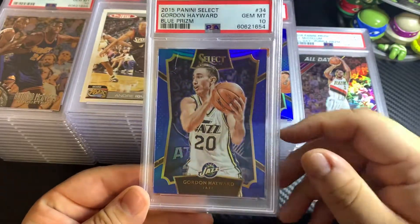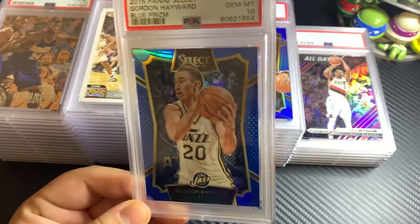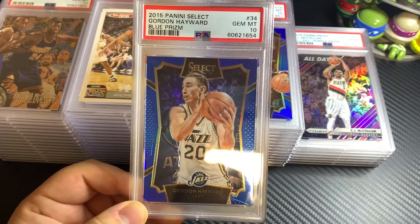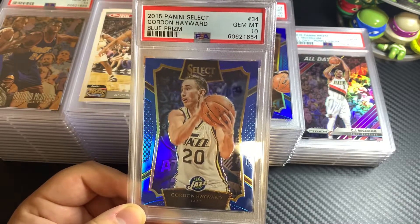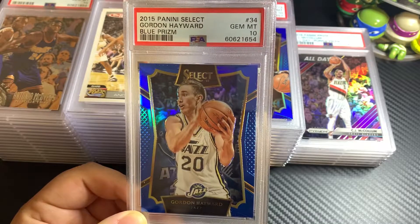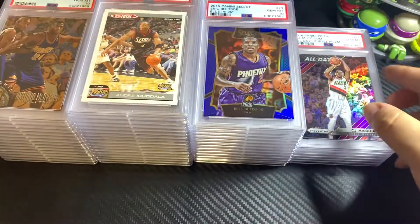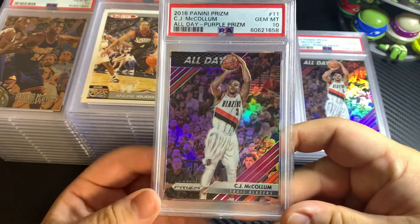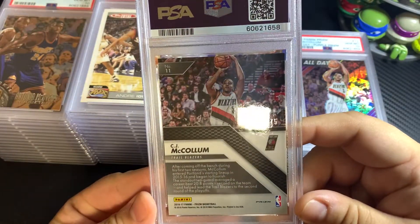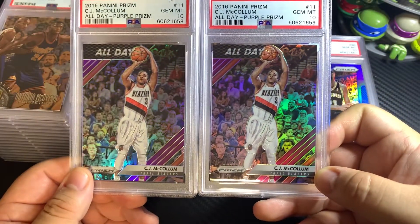I submitted some cards that aren't superstar players, like Gordon Hayward. About a year and a half ago I was trying to get low-pop serial number cards graded. This is a blue prism numbered out of 249. I was angling for unique cards from different players. This is a CJ McCollum 2016 Prism, numbered out of 75.